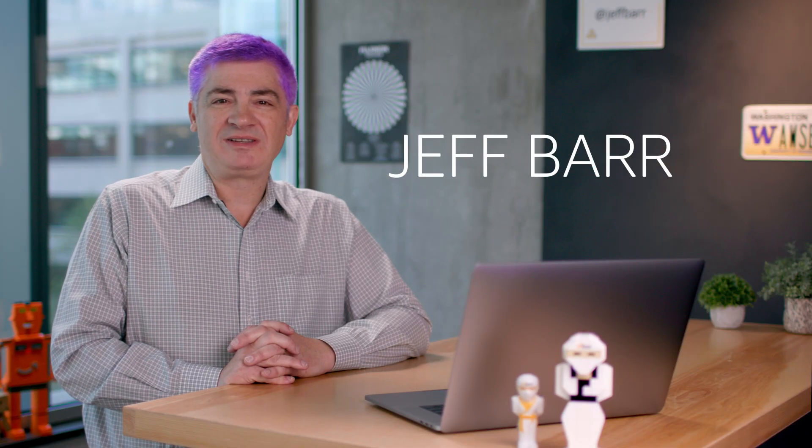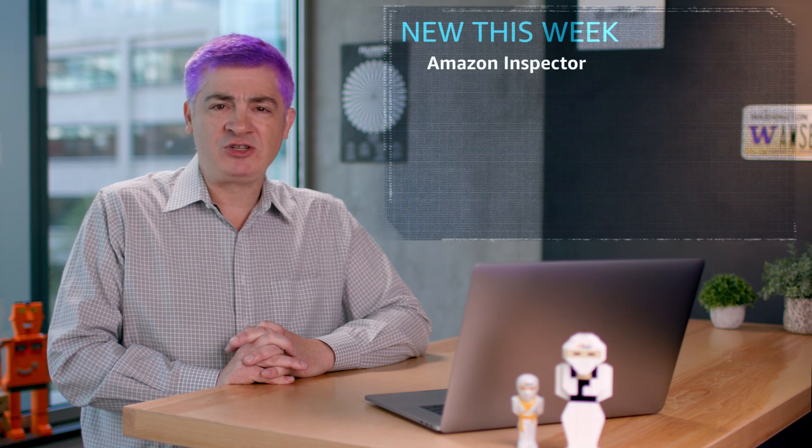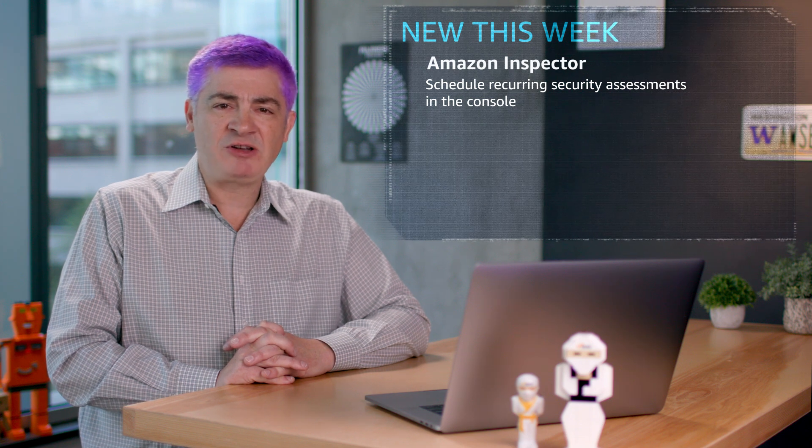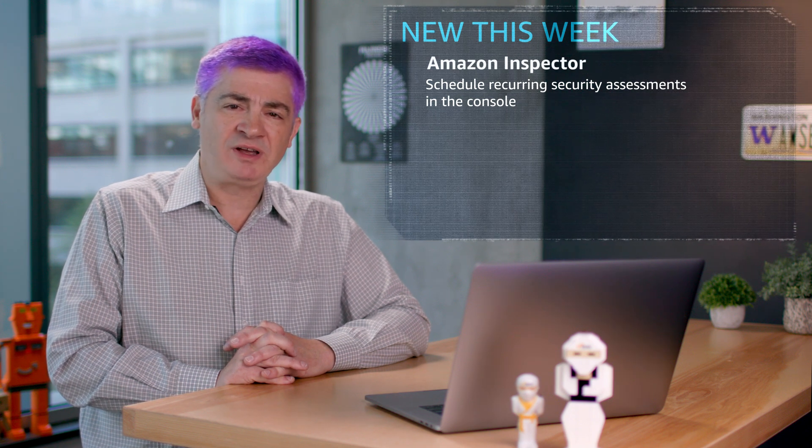It's Jeff Barr here at AWS in Seattle. Here's a few launches from this week that caught my eye. Amazon Inspector now allows you to schedule recurring security assessments through the console. The Inspector agent can now be installed directly from the console using the Systems Manager run command.